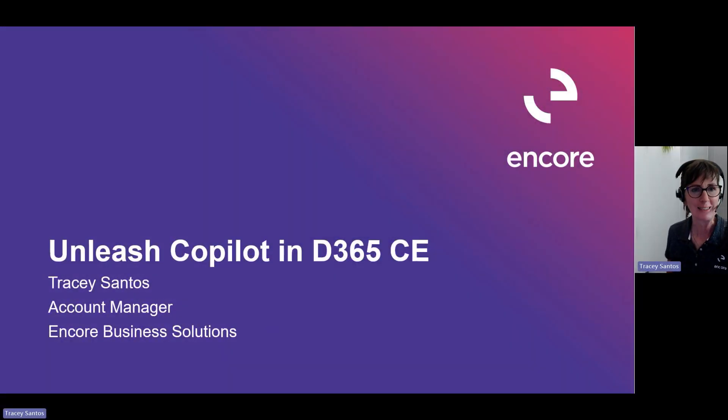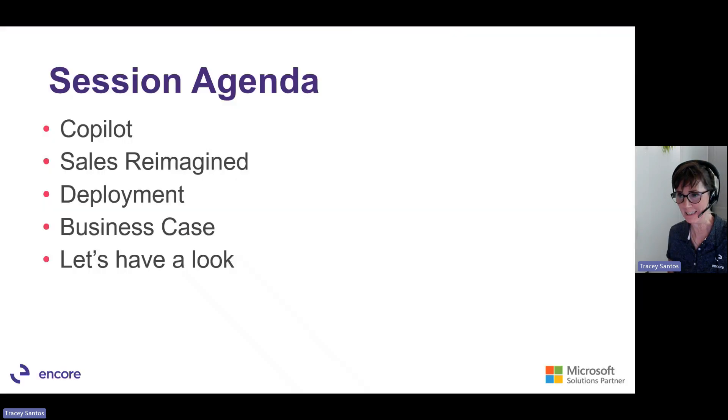Welcome everyone, thanks for joining us today for our session, Unleashing Co-Pilot in D365CE. We're going to be talking about Co-Pilot, reimagining sales, deployment, building a business case, and just having a look at it.